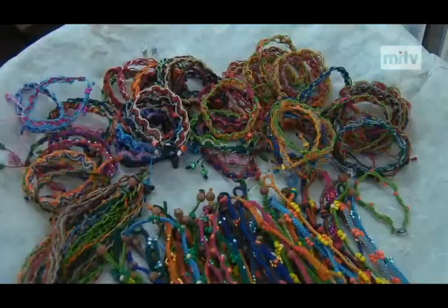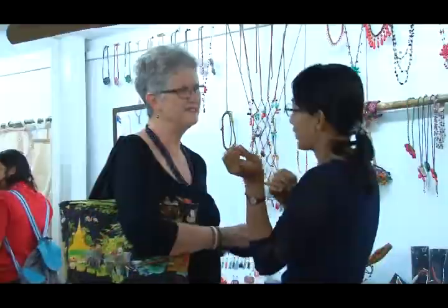The price ranges are from 1.5 U.S. dollars to 50 U.S. dollars, so that every customer enjoys buying and wearing them.